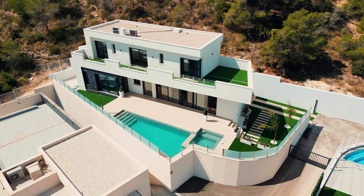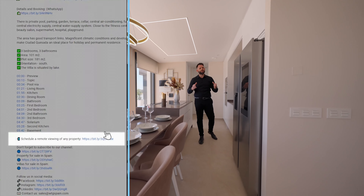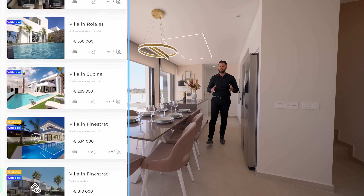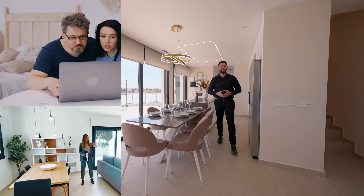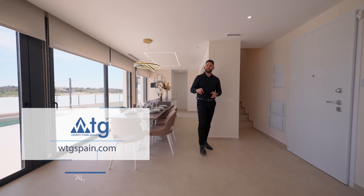Before we continue our tour, I would like to remind you that you can use our free remote real estate tour service. Just go to the link in the description of this video, go to our web page wdigispain.com and choose the property you want to see online. Now we're going to go on top to see the other two bedrooms.